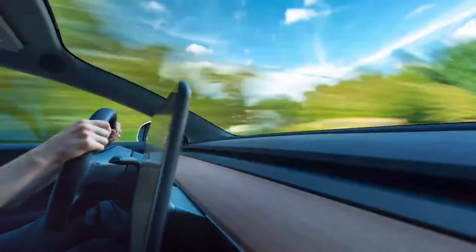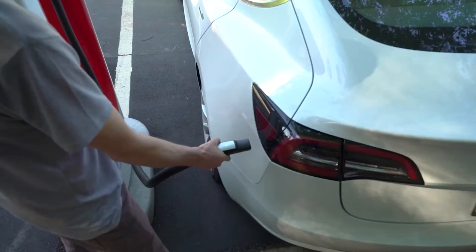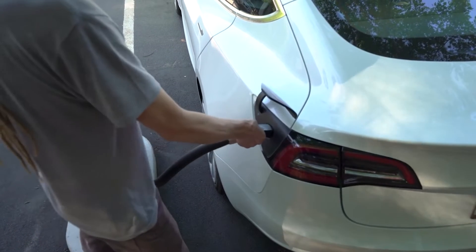Fourth, use regenerative braking. This puts energy back into the battery and also makes your brakes last a very long time. These simple four tips will keep your Tesla battery healthy and happy for a long time.